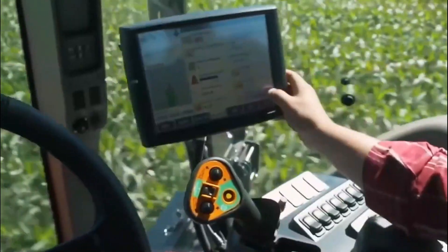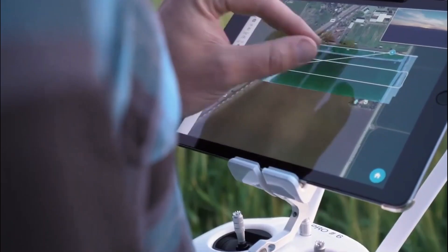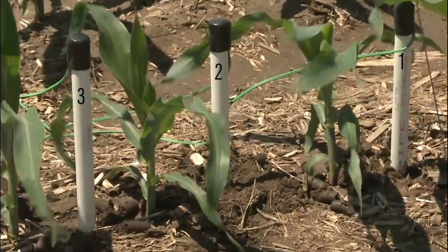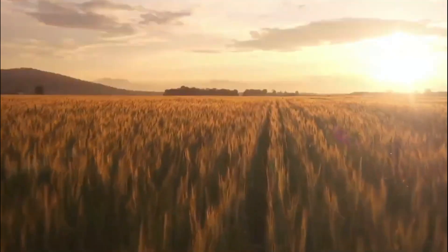2. Improved Precision. Modern agriculture machines technology has improved precision in agriculture. With sensors and computerized controls, farmers can monitor crop health and moisture levels and plant seeds at the optimal depth. This precision leads to better yields and reduced waste.